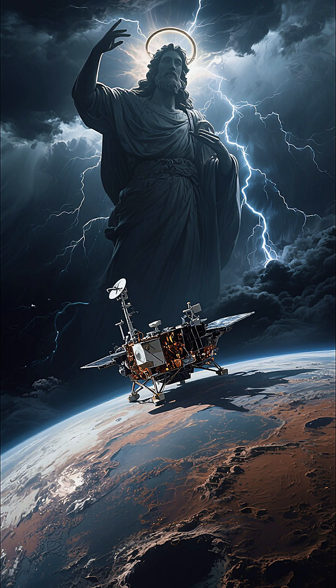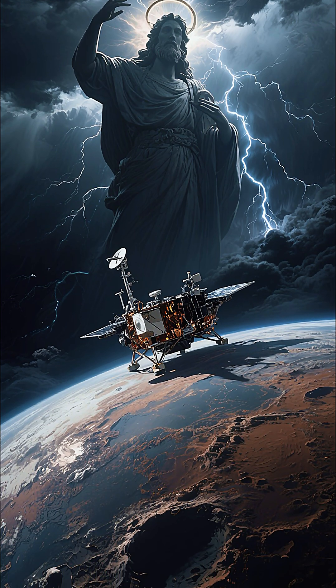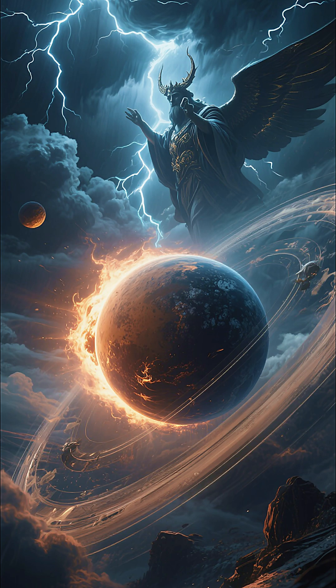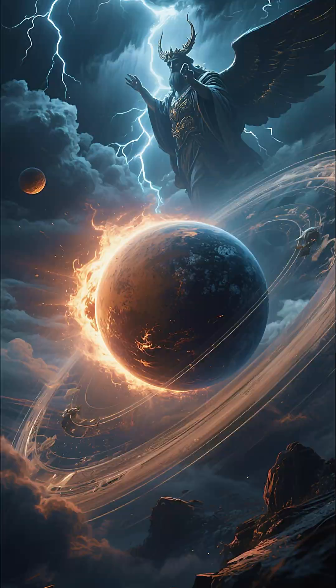Captured by the New Horizons spacecraft, these images reveal the haunting face of this icy world. Pluto lies about 5.9 billion kilometers away from the sun, almost forgotten at the edge of the solar system. Pluto travels on a long, narrow, and unusual orbit.